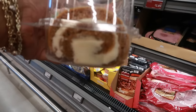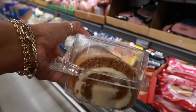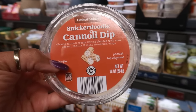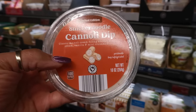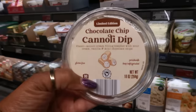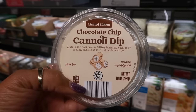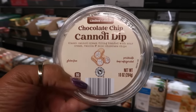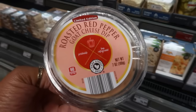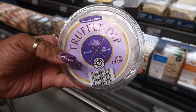Here's a pumpkin cake roll for $4.95 — rolled pumpkin cake with buttercream filling, 18 ounces. There's a snickerdoodle cannoli dip — classic cannoli cream filling blended with sour cream, vanilla, and mini cinnamon chips — for $3.39. They also have a chocolate chip cannoli dip for the same price. Out of both, which would you try? I'd probably go with the snickerdoodle. There's also a roasted pepper goat cheese dip for $2.99 and a limited edition truffle dip, also $2.99.